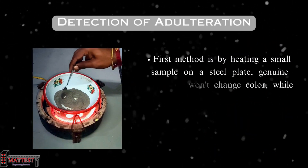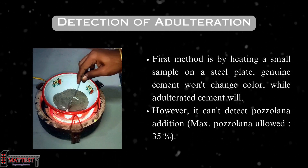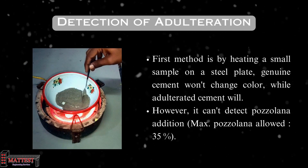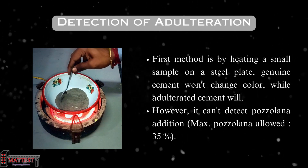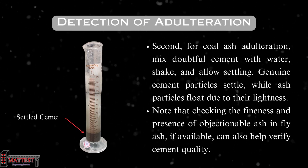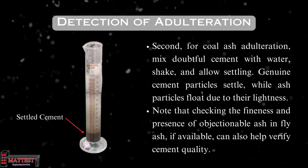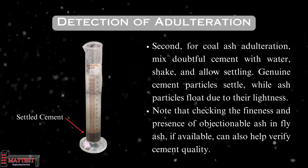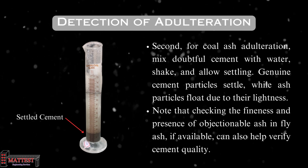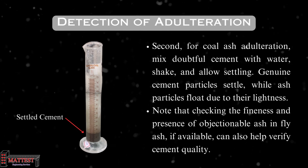The detection of adulteration test involves two methods. First, by heating a small sample on a steel plate — genuine cement won't change color, while adulterated cement will. However, this method can't detect pozzolana addition. Second, for coal ash adulteration, mix the doubtful cement with water, shake thoroughly, and allow settling. Genuine cement particles settle, while ash particles float due to their lightness. Checking the fineness and presence of objectionable ash in fly ash, if available, can also help verify cement quality.